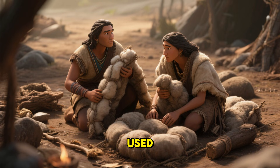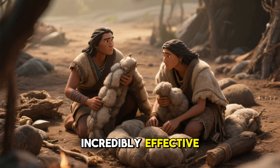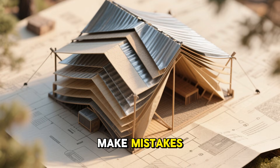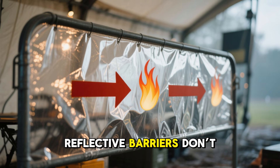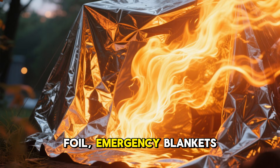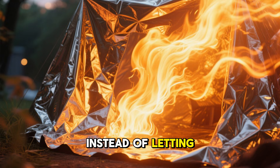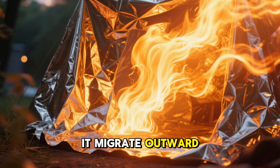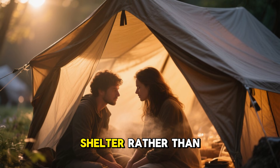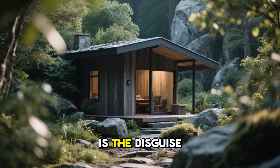These materials were used long before modern insulation existed and they remain incredibly effective when packed tightly. The next layer is where most people make mistakes. Reflective barriers don't stop heat, but they redirect it. Foil emergency blankets or reflective sheeting bounce radiant heat back inward instead of letting it migrate outward. When placed correctly, these layers force warmth to linger inside the shelter rather than escaping in a concentrated pattern.